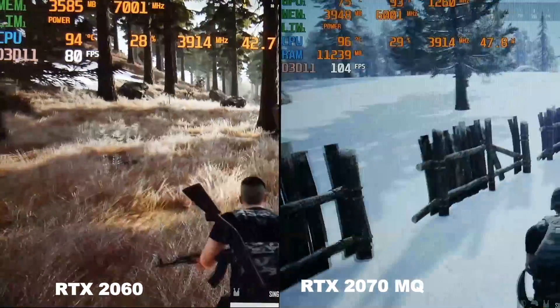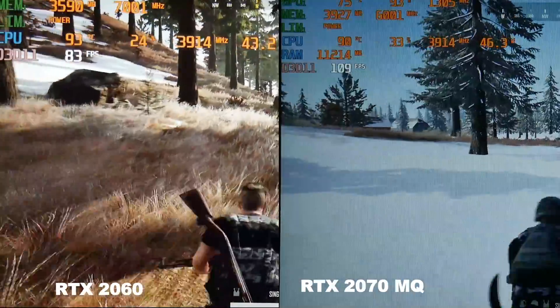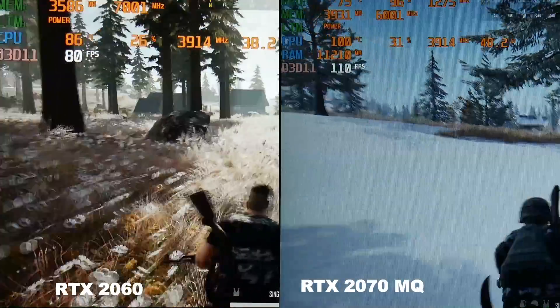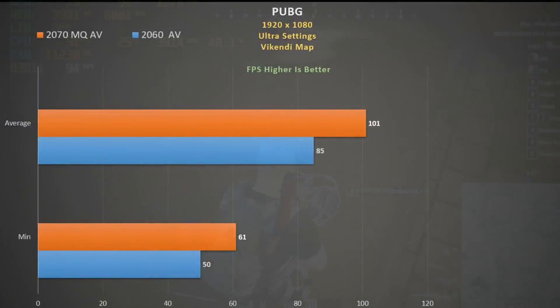In PUBG ultra settings on the Vikendi map, both GPUs perform well. The 2070 Max-Q does perform faster, in line with its 20% extra shaders. Using Fraps to record frame rates, the 2070 Max-Q is indeed about 20% faster than the 2060.